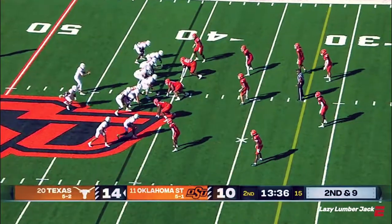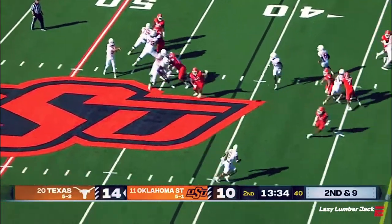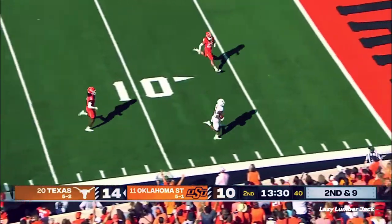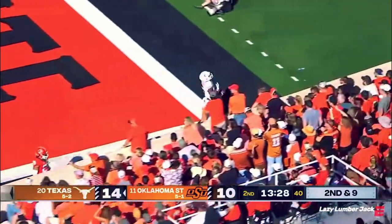Huge. And after the one-yard pickup, Ewers to throw here, going for Robinson — he's open, caught inside the 20. A breakdown defensively, and Robinson makes it for the Longhorns.